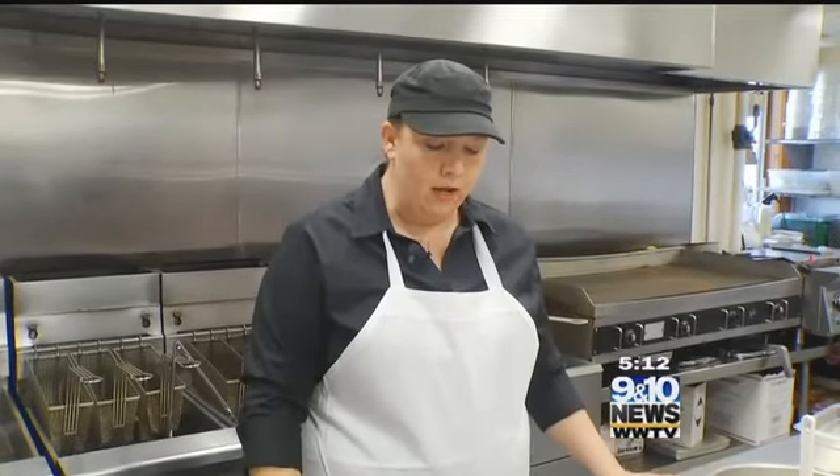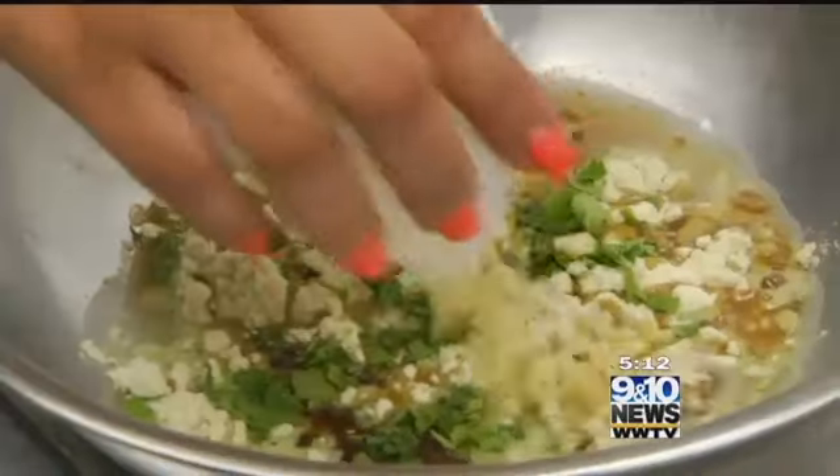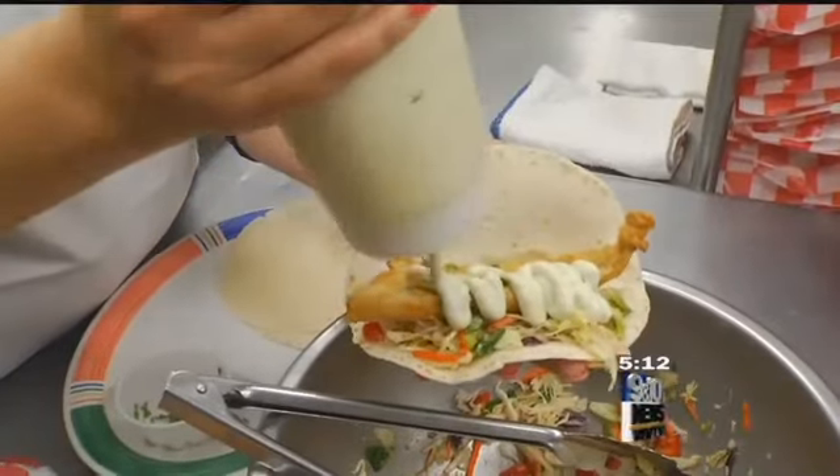Now we're going to start our homemade aioli. Wasabi powder, soy sauce, sesame oil, garlic, and cilantro all go into the aioli. It's mixed with mayonnaise and then tops the taco.